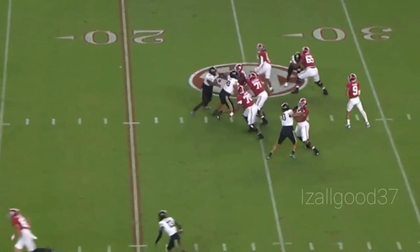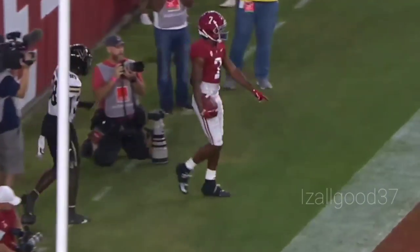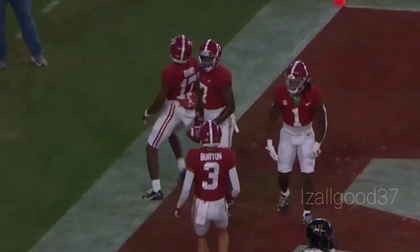From the 21, second and four. Play action again, Bryce looking to his right, has a man, and it is caught at the back of the end zone — was he in bounds? Yes. Touchdown, Alabama! Ja'Cory Brooks making the grab.